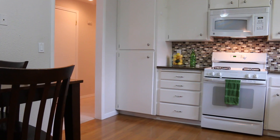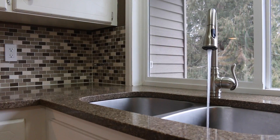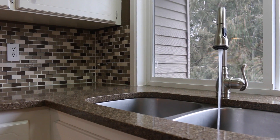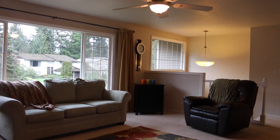Hardwood floors are in the kitchen and dining room. The counters and glass tile backsplash make a fresh look in this kitchen. There's tons of natural light throughout this property.